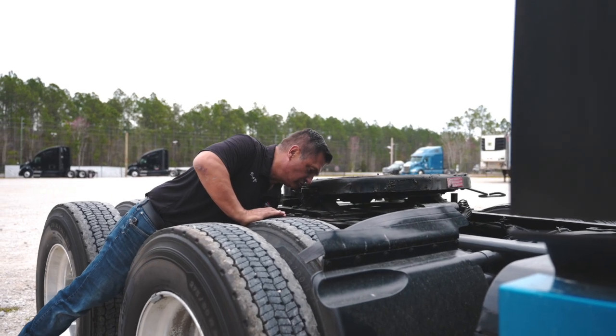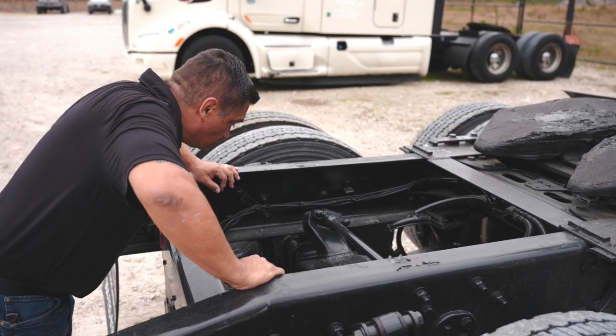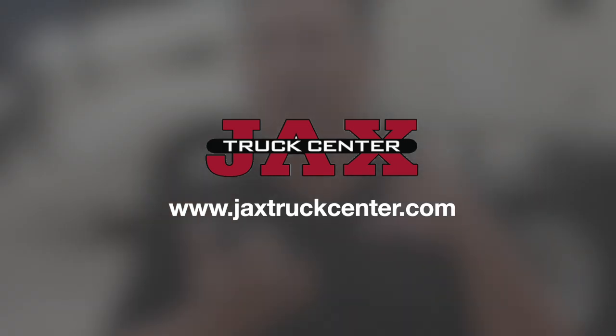You can find us at 13164 New Kings Road in Jacksonville, Florida. Our website is jackstruckcenter.com. You can apply online. We've got a ton of pictures of our trucks and video walk-arounds. So by the time you actually come visit the lot, you're already approved for financing, you already know the truck because we've got videos and pictures of everything. By the time you're here, it's just to shake hands, confirm the truck, and drive away happy.